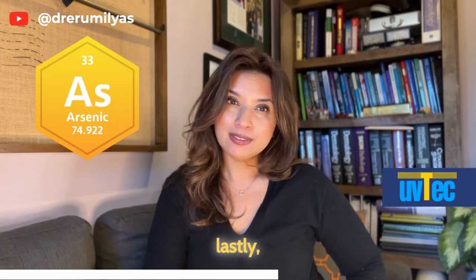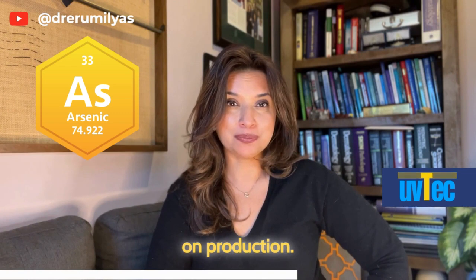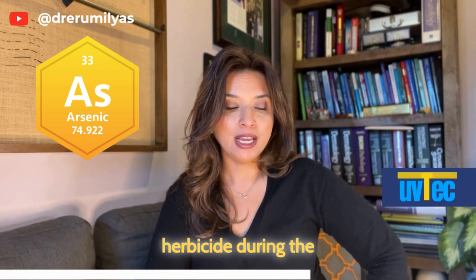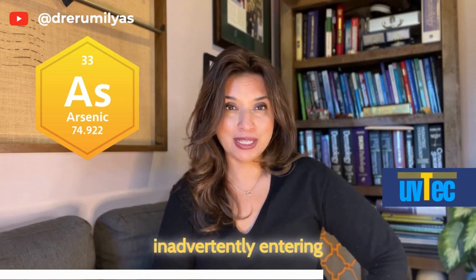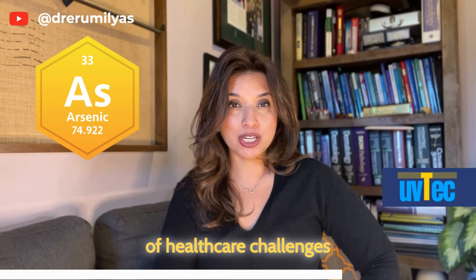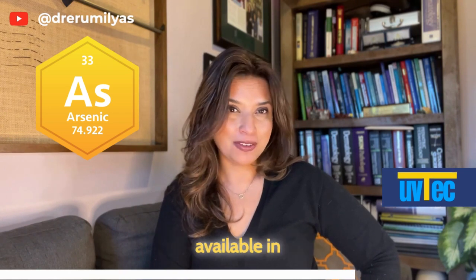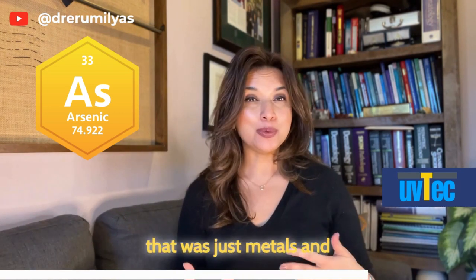Lastly and surprisingly, arsenic was found in this study in various cotton textiles. Arsenic is not added to textiles during manufacturing; however, it could be used as an herbicide during the process of producing cotton fibers, inadvertently entering the clothing item as a result. Arsenic is not thought to be a common cause of skin sensitivities, but it has its own set of healthcare challenges and toxicities associated with exposure. It's not available in standardized patch testing but can be on extended series patch testing.